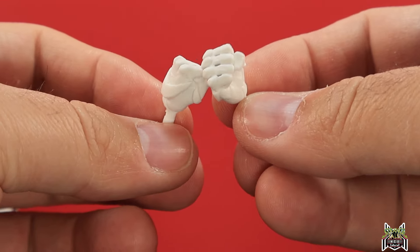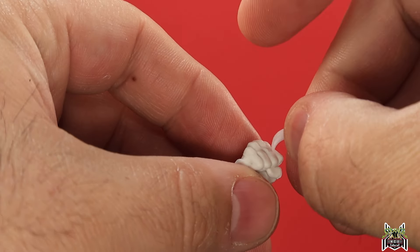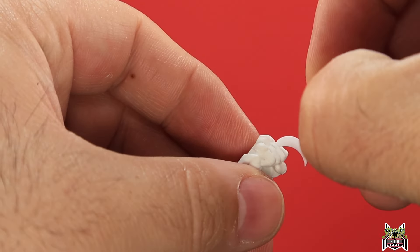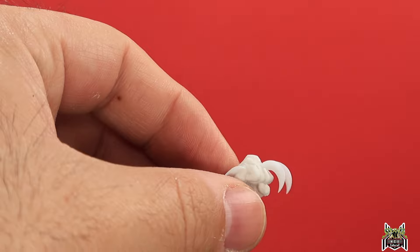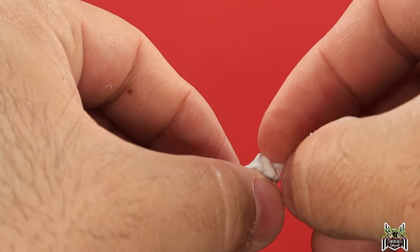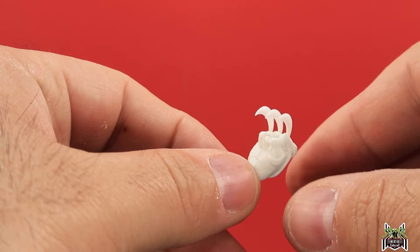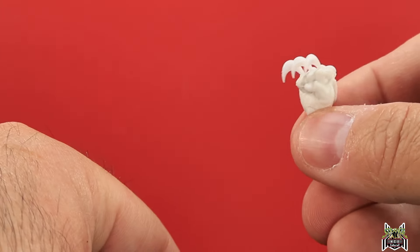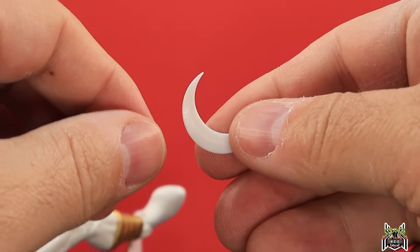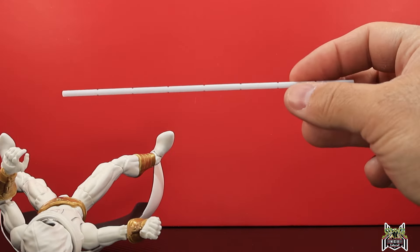He also comes with a pair of fists that have holes in them so you can plug in these little tiny moon claws — stick them in there and you've got those moon claws in the fists. You only get three, so you can't do both hands. He also comes with the big moon-a-rang boomerang in the shape of a crescent moon — we've gotten that with all the other Moon Knight figures.